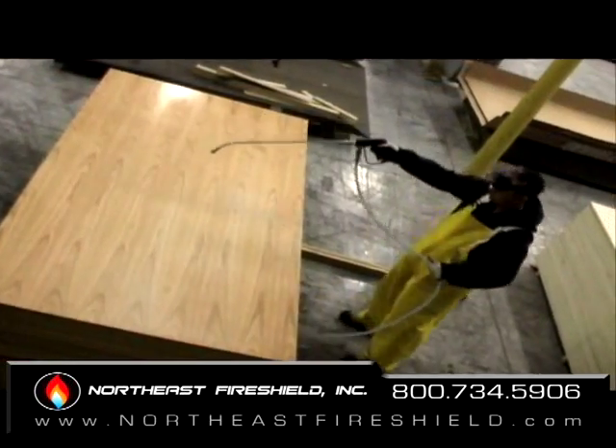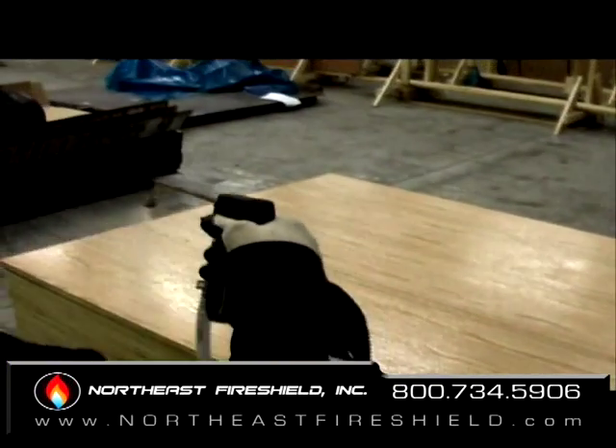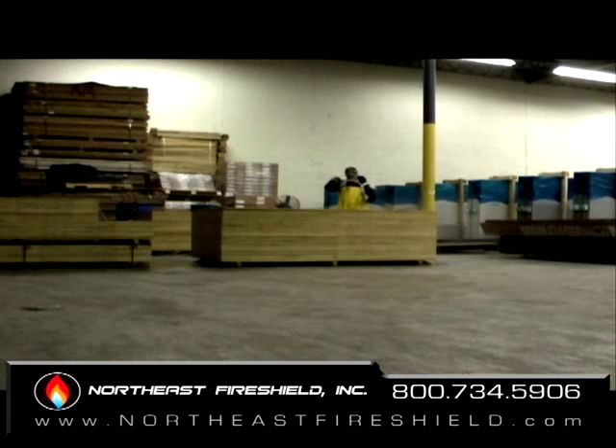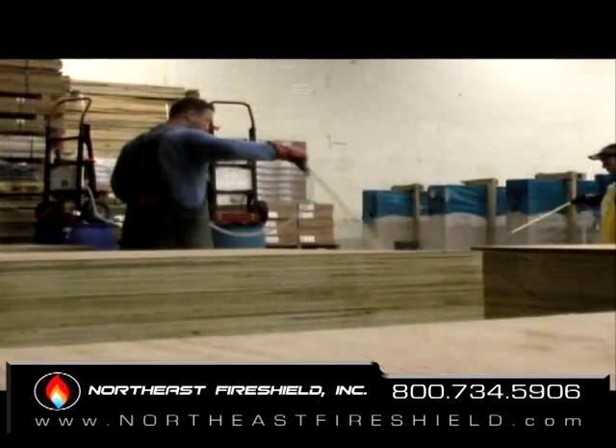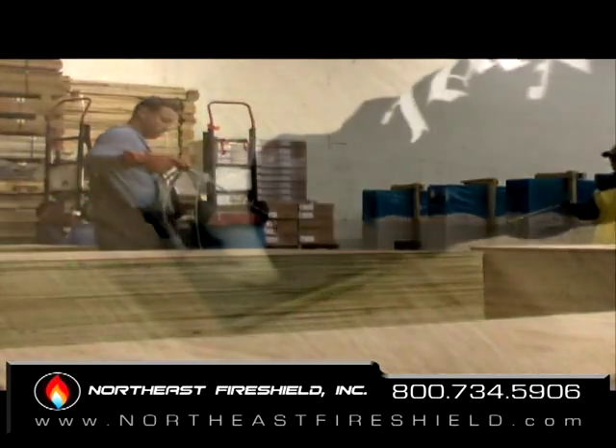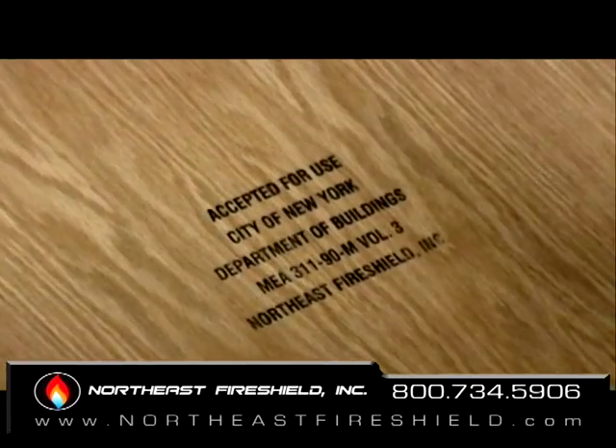Our certified on-site fire retardant services have been helping facilities meet the present and ever-changing fire codes throughout North America. Our certified applicators are trained in our facility and arrive at your site to perform the required work.